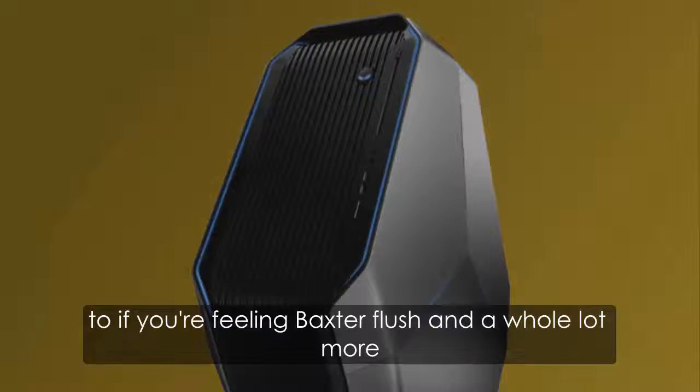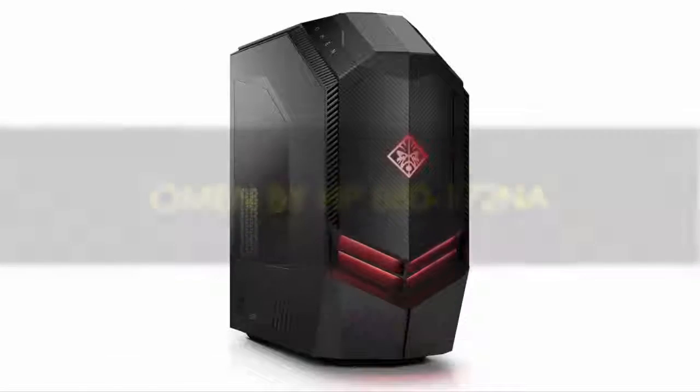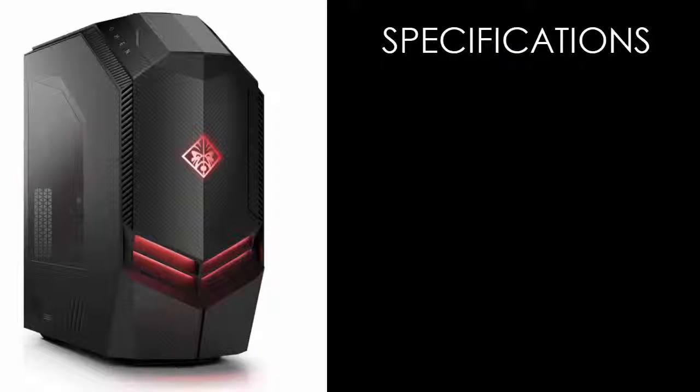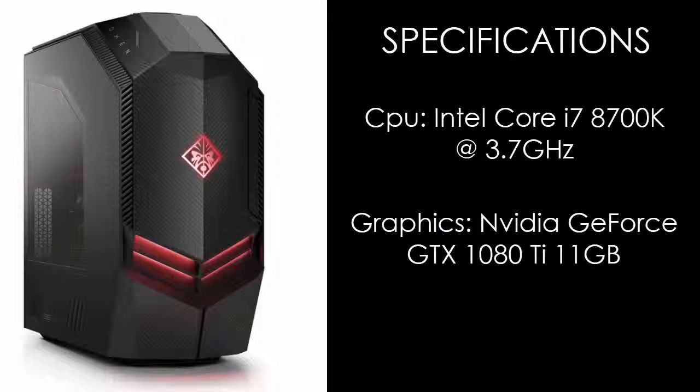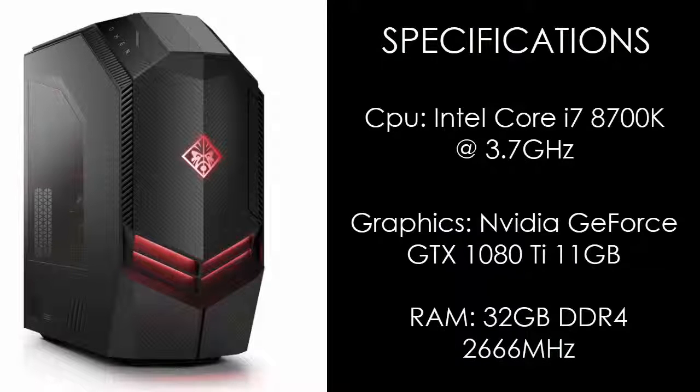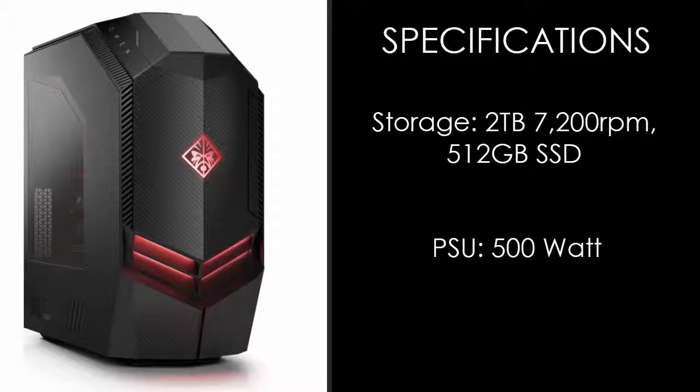Omen by HP 880-172NA. Specifications: Intel Core i7-8700K at 3.7GHz CPU, NVIDIA GeForce GTX 1080Ti 11GB graphics card, 32GB DDR4 2666MHz RAM, storage of 2TB 7200RPM plus 512GB SSD, and a 500W power supply unit.